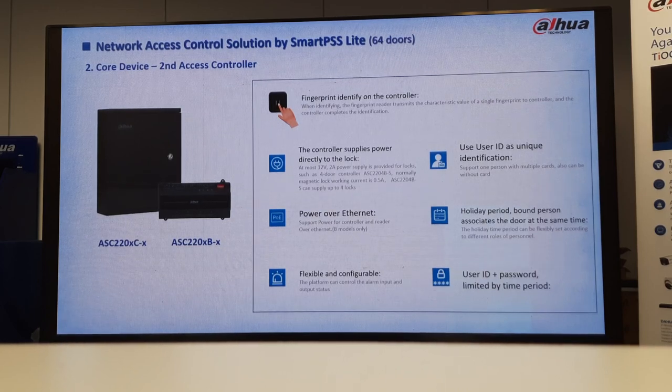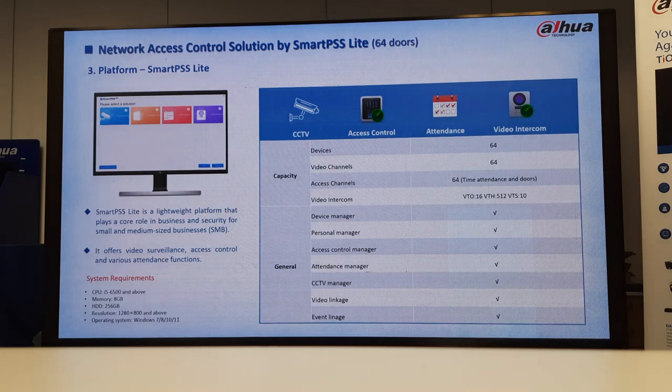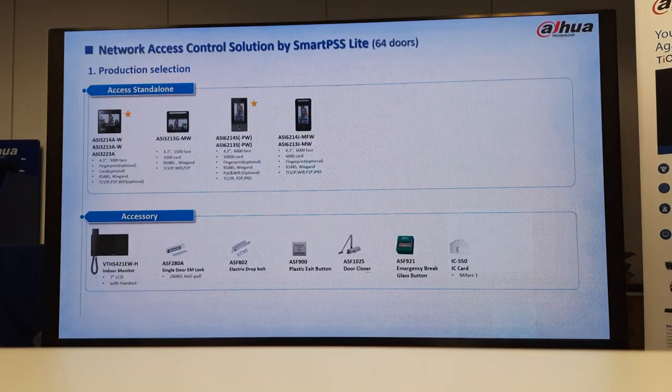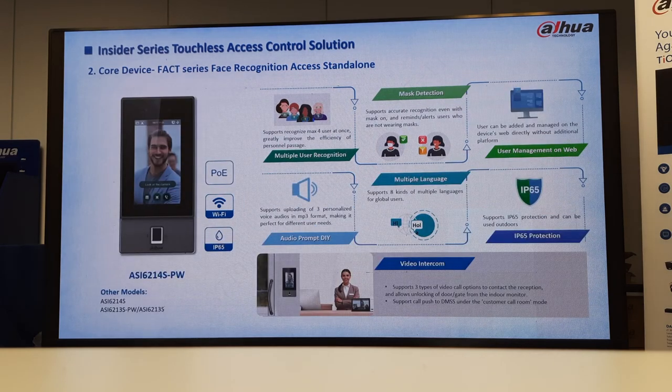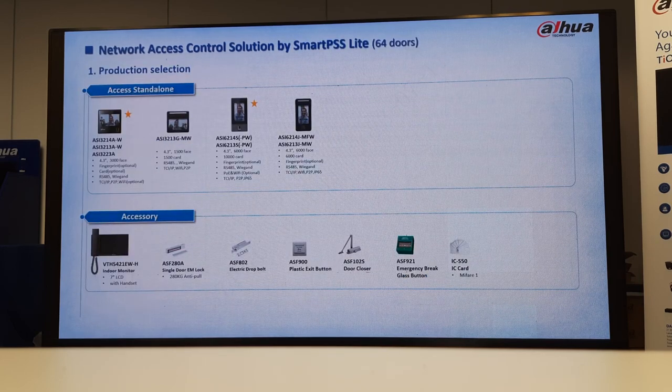Any questions so far? The cards they use are just the MIFARE cards — so if you check, you might find the ASI-3223 uses MIFARE and the other one will use your 125 kilohertz RFID card. We just have to be careful when quoting clients, because what happens is that clients on-site already have MIFARE cards, and you're giving them RFID card readers. For them to change all the cards again might be a problem. So whenever we quote, let's just find out whether they want new cards or they've got existing ones, so we can give them a full solution.